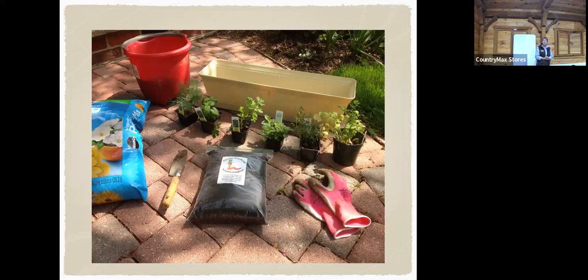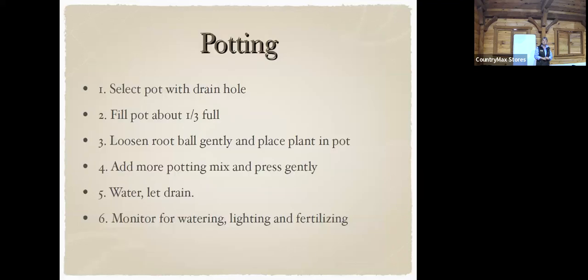Now we're going to get started and show you how to put it together. We've got some little plants, some compost, mixed soil, and water in the red bucket. Make sure the pot has drain holes. Fill the container about a third of the way with soil, then take the plant and gently loosen the roots — tease them. You don't want to leave the roots all in a circle because it will keep constricting and girdle. If you can't tease them apart, use a knife and make three cuts down so the roots can grow out.